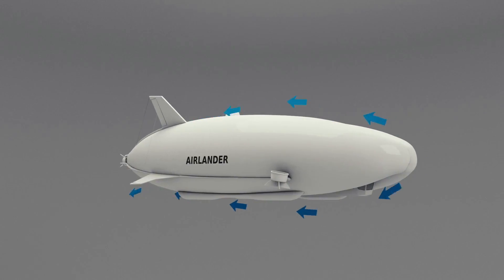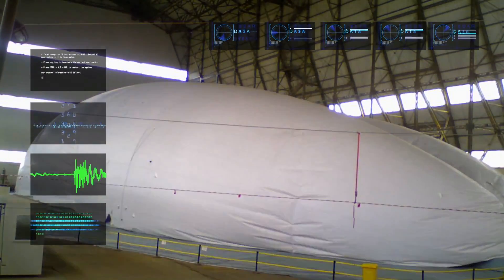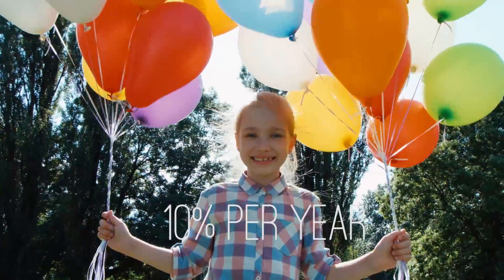Well, it gets about 60% of its lift from 38,000 cubic metres of helium which are stored in its hull. It's non-flammable and completely inert. The materials used mean that the helium only needs to be topped up every now and again — it's around 10% a year.